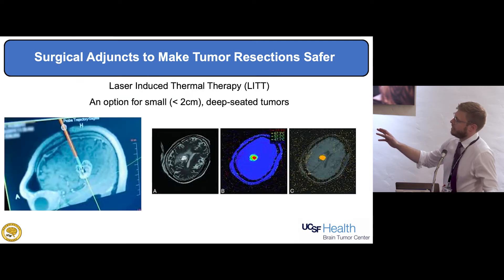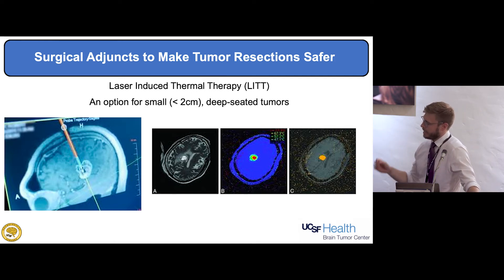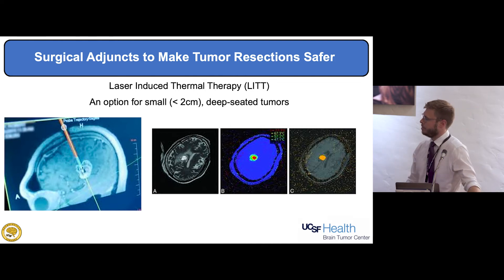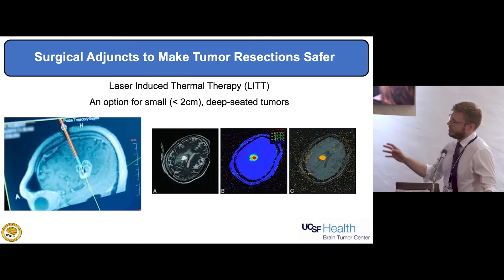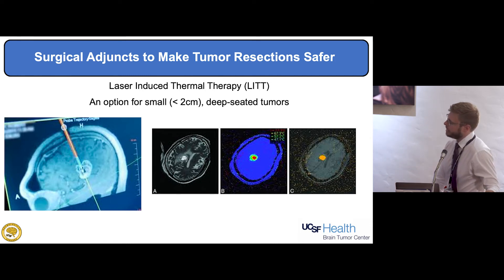Laser-induced thermal therapy, or LITT, is a technique where we insert a thermal electrode that heats up to 40 degrees Celsius or higher to cause thermal injury in tumor cells. We don't use it often at UCSF, but for very deep-seated tumors it may be a good option — inserting the thermal probe into the tumor and burning the surrounding tissue. It's being explored around the country as a possible treatment option.